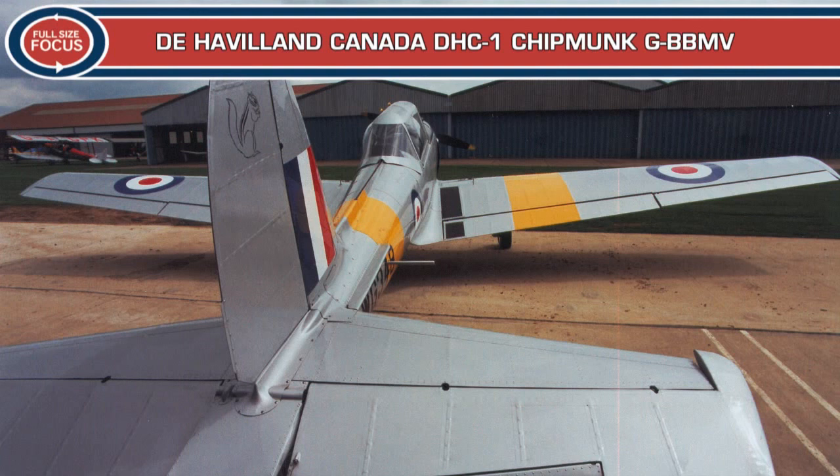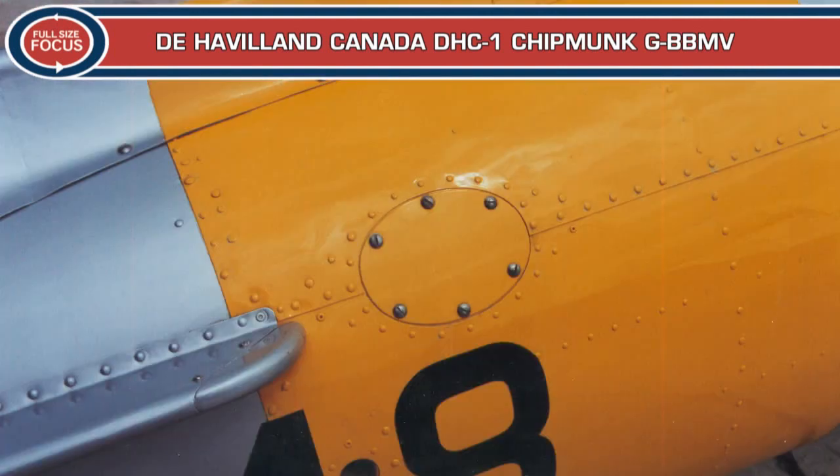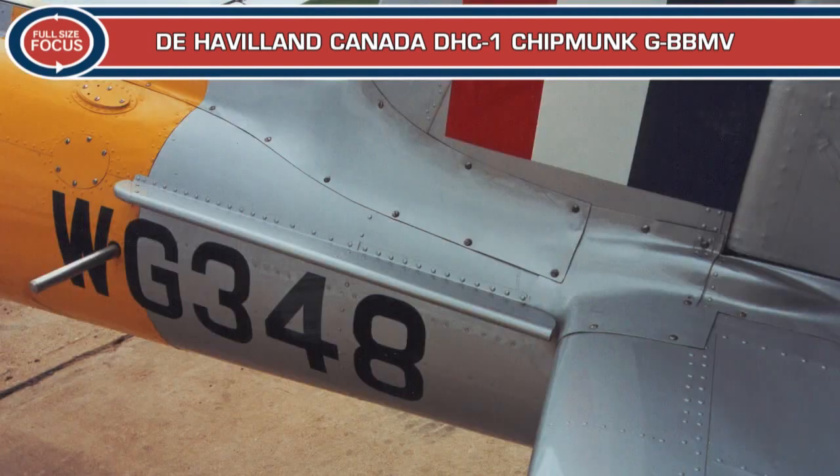Its military service ended in 1973, when it was sent to No. 5 Maintenance Unit at RAF Kemble for disposal. In October 1973, it was issued civilian registration G-BB-MV.